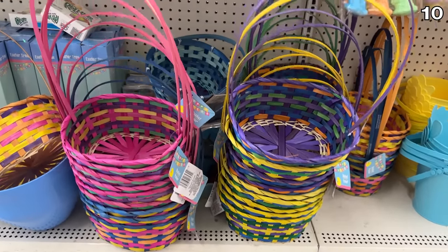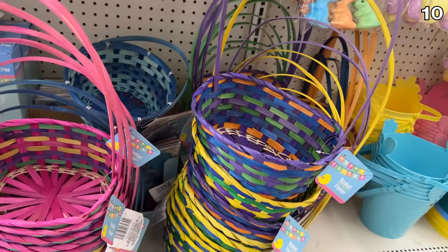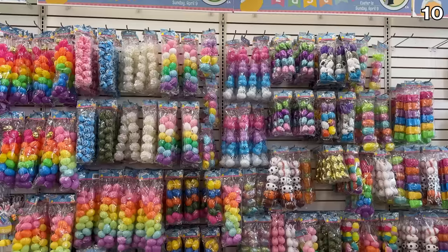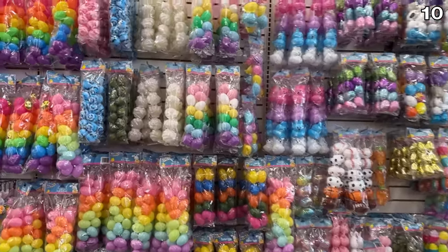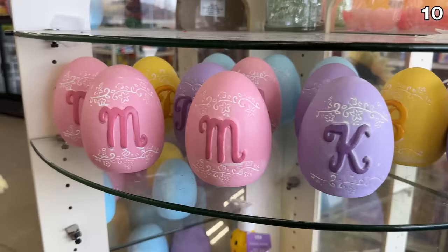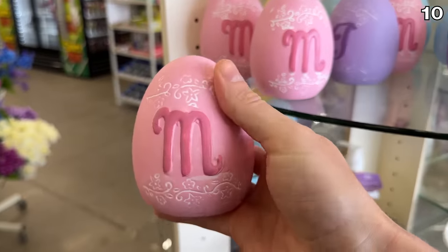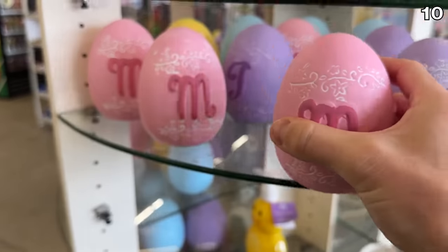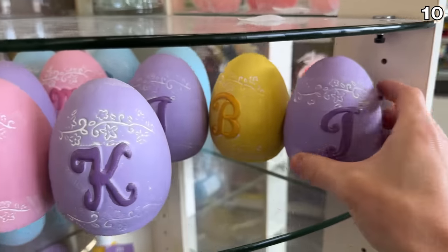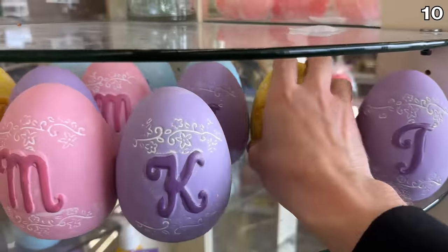Many different types of Easter baskets incorporating woven plastic and felt options caught my eye. And I found what I believe is the largest selection of mini Easter eggs I've ever seen. For a more personalized approach, I love these ceramic letter eggs — various members of your household can have their own initialed eggs ready to go.